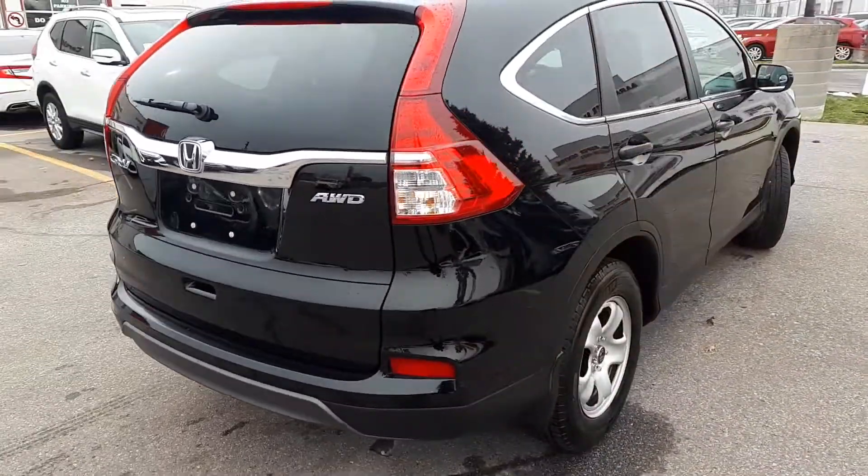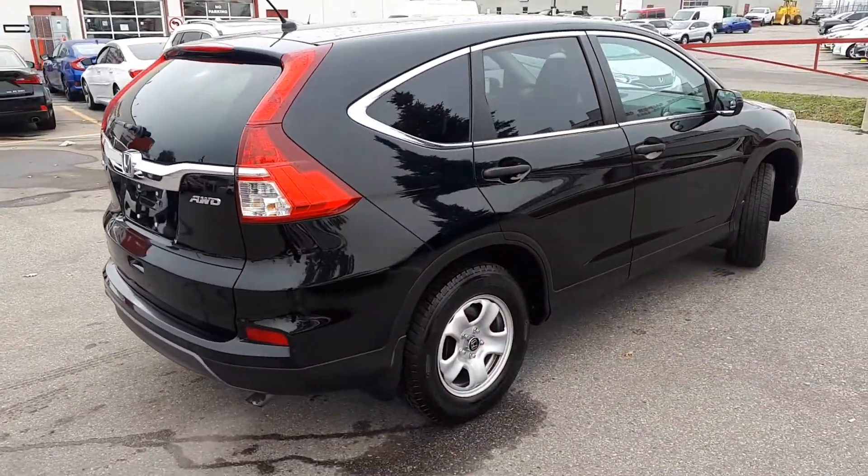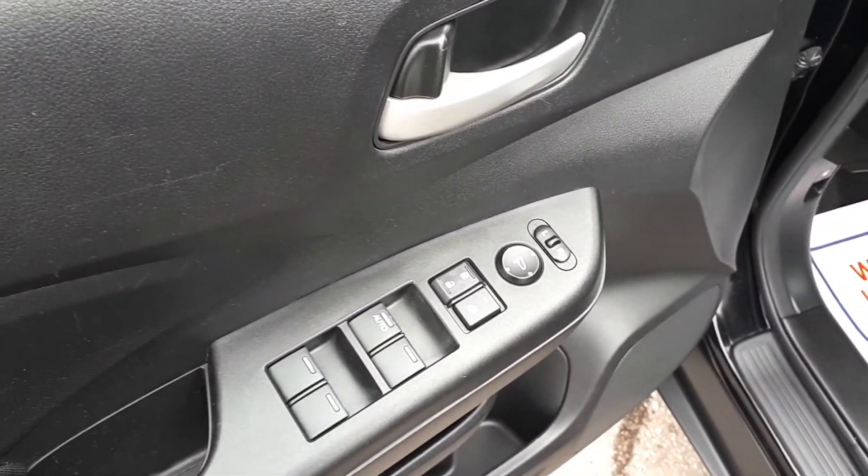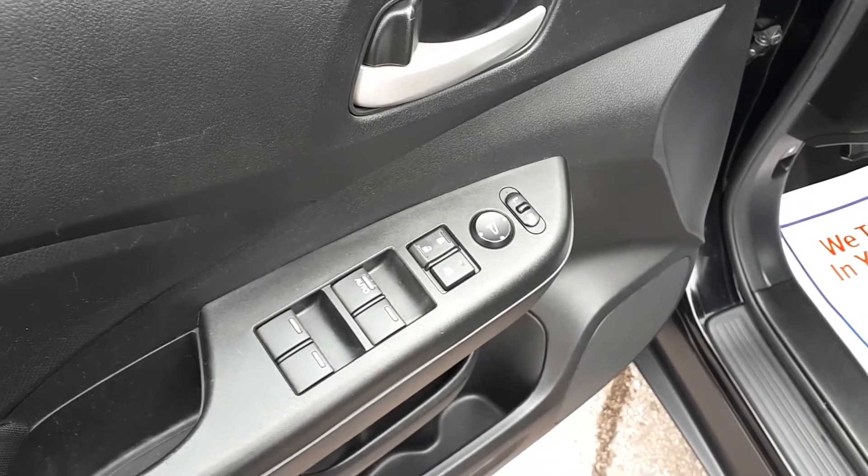Now let's take a look at some of the features inside, starting with the driver's side door. This vehicle has power mirrors, locks, and windows, including an automatic driver's side window.